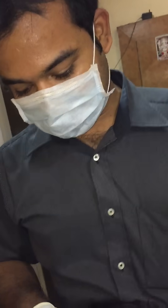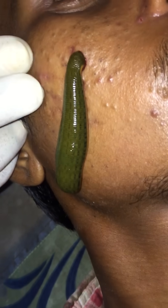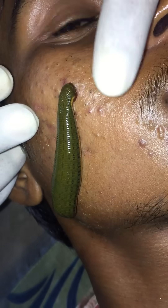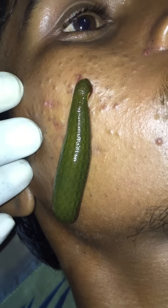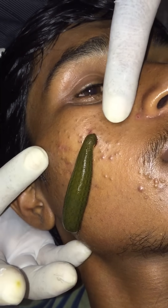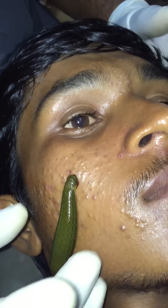We put the leech here and the bad blood it is sucking from the patient. The leech is having a saliva which has antiseptic properties and also antibiotic properties. Within a few days all the acne and pimples will go away.